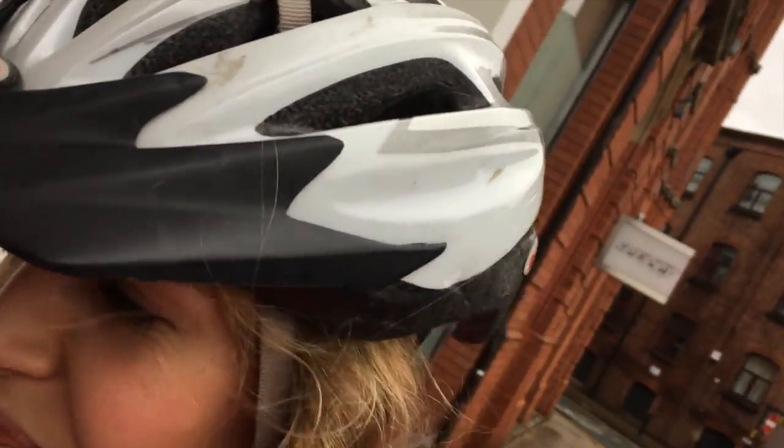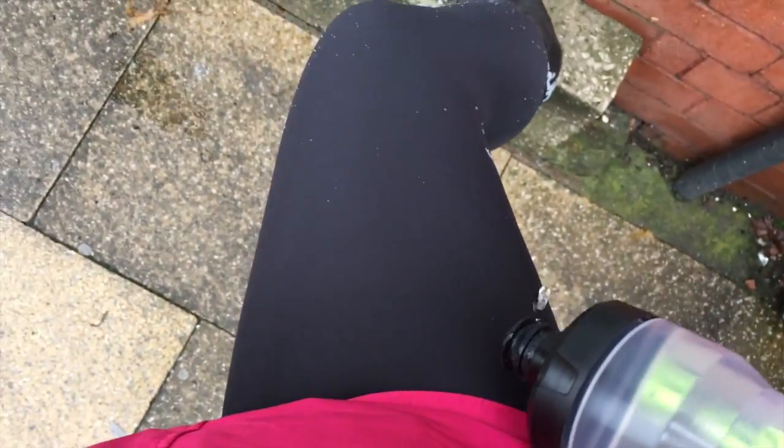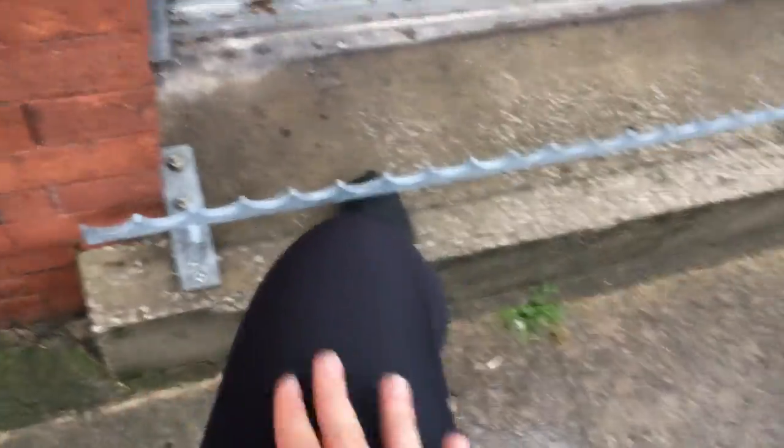I think it's well worth it because I used to have the excuse of, oh it's raining, maybe I won't cycle, I'm going to get wet. I did used to cycle last winter in the rain to be fair. But this is like an absolute game changer. My legs are completely dry — like completely dry. How amazing is that?